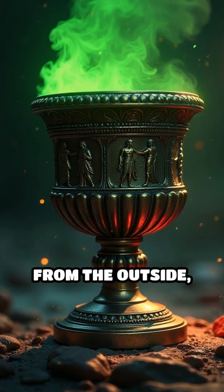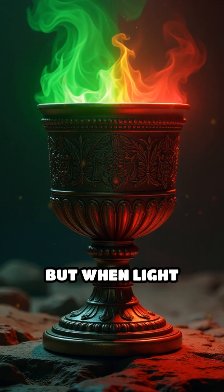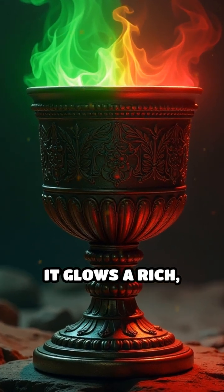When illuminated from the outside, the cup gleams green, but when light shines from within, it glows a rich radiant red.